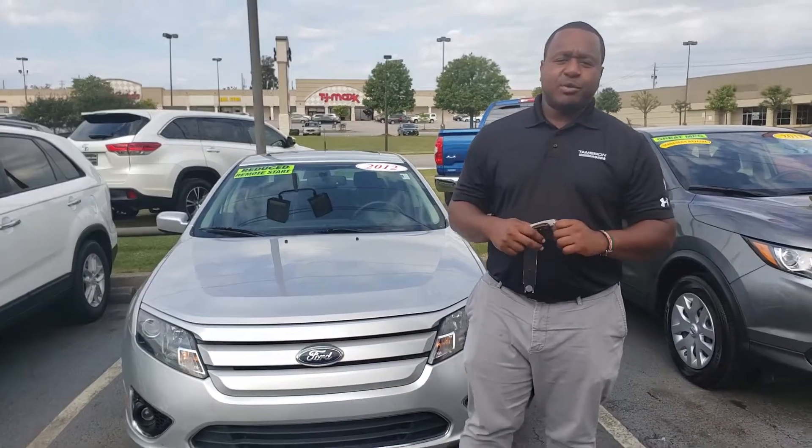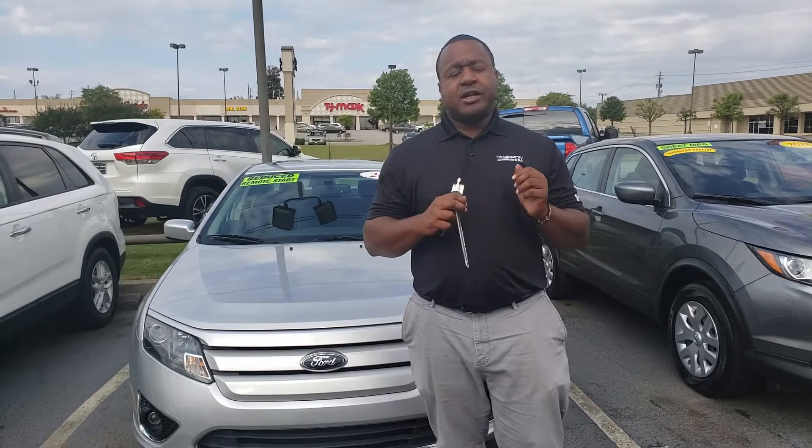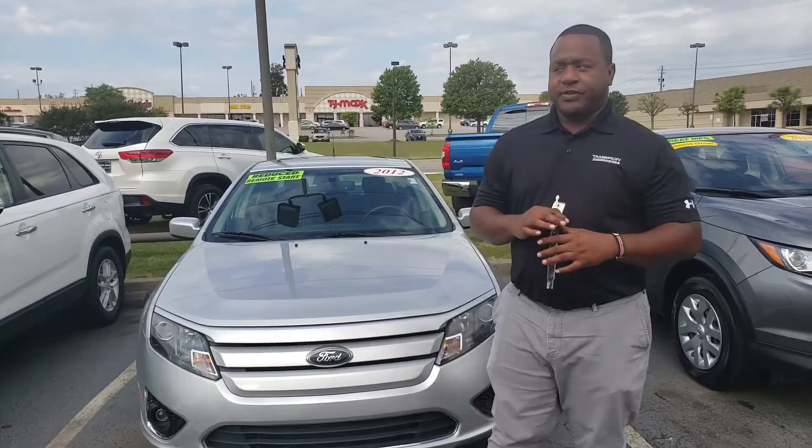Cleo, this is Phil Nelson with Tamron Honda. I just wanted to shoot a quick video to introduce myself. Thank you so much for allowing us to serve you and to help you find your next vehicle.